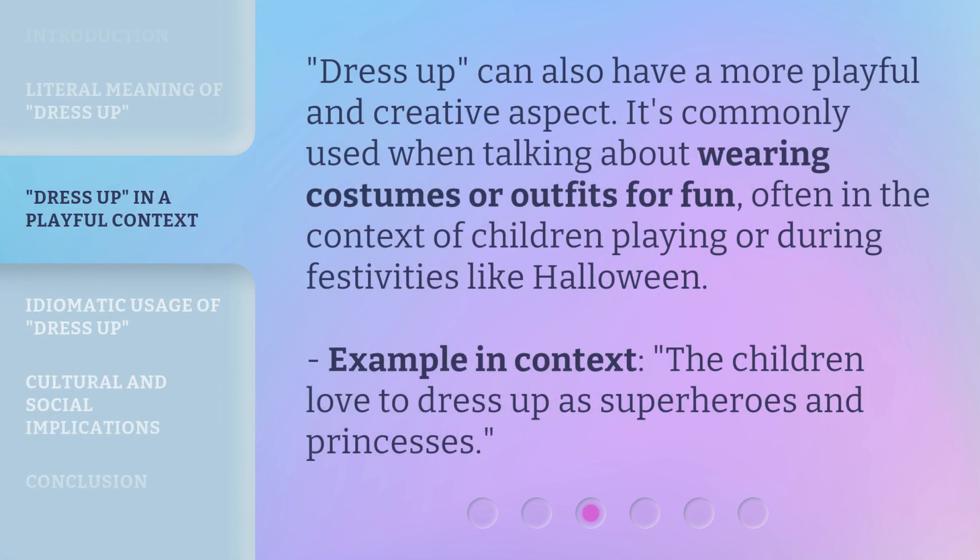Dress up can also have a more playful and creative aspect. It's commonly used when talking about wearing costumes or outfits for fun, often in the context of children playing or during festivities like Halloween. For example: 'The children love to dress up as superheroes and princesses.'